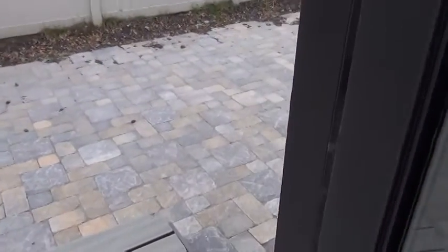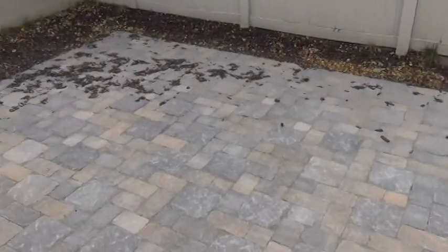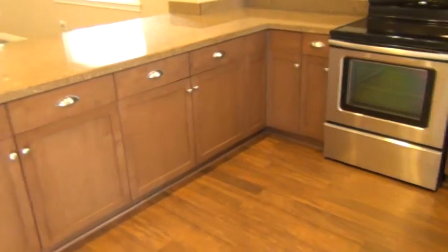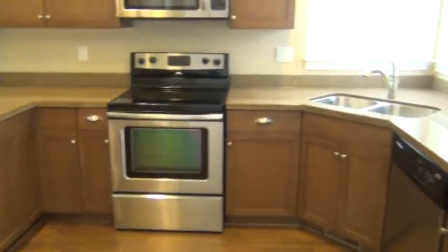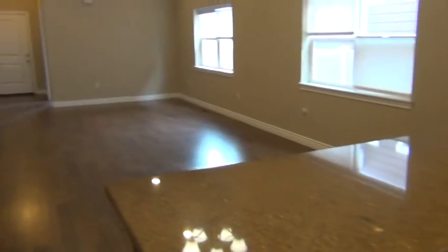This door opens up to the pantry. Outside we have a really nice back patio. This concludes the tour of 6906 Susan Drive. If you'd like to learn more about this or any of our other units, go to bmgrent.com.